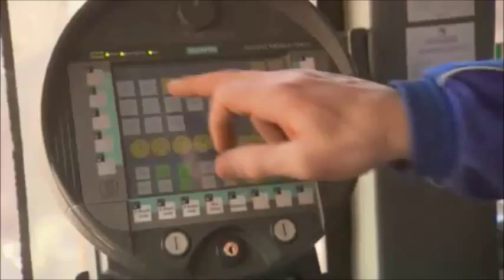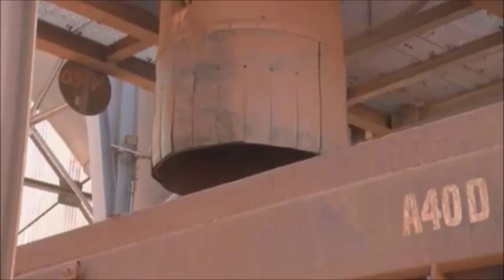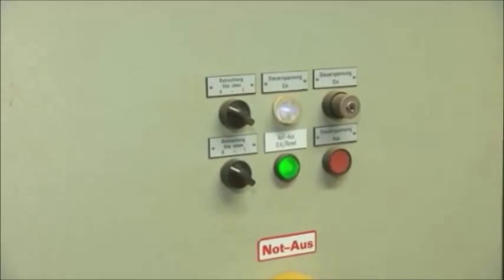The operator can control silo unloading while in the truck. The silos open for unloading at the press of a button, and the operator can fill the truck to exactly the desired level. This boosts productivity, since loading no longer requires two persons.